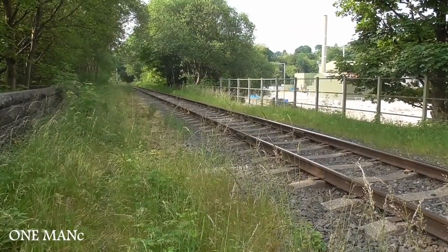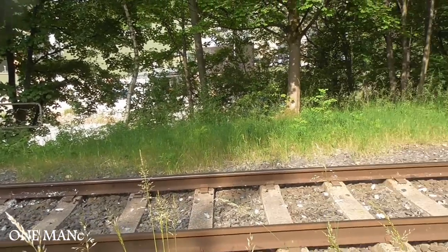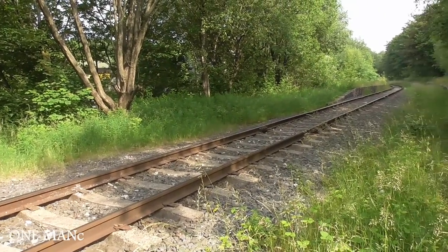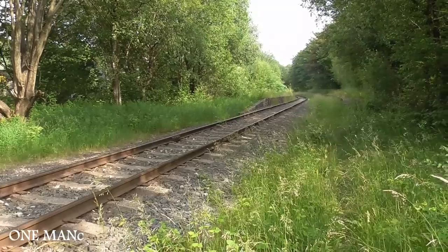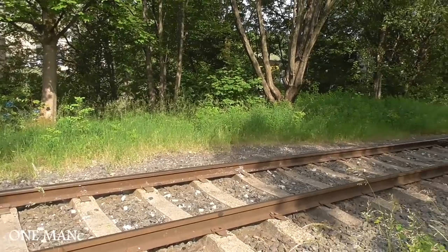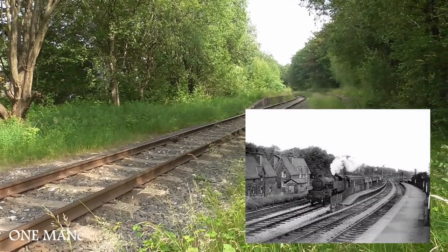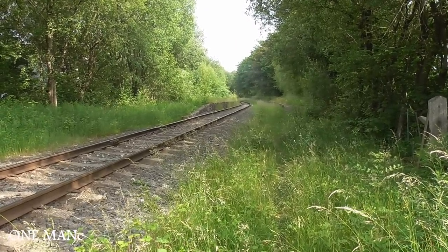Here we are, another day another trip. Today we'll be walking the East Lancs route, the one that went from Stubbins all the way up to Accrington. Here you can see the East Lancs railway as it currently stands. This is where it junctioned off — the spur that led up to the Bury section and the Blackburn area. Hopefully you can see a station ahead, let's check it out.